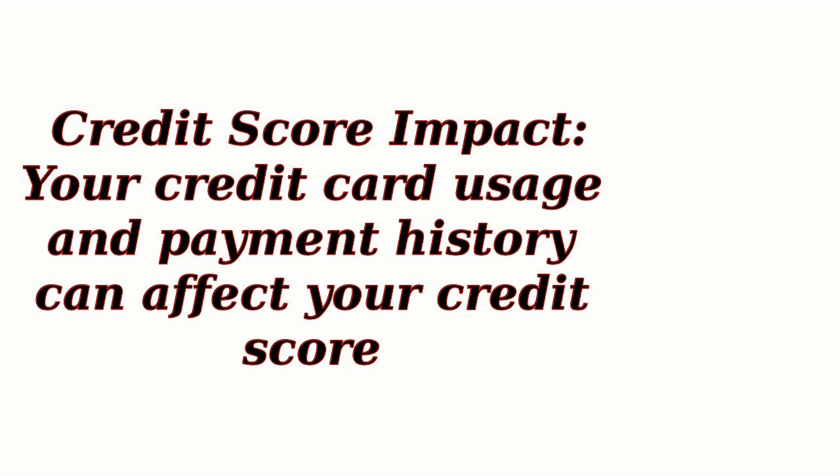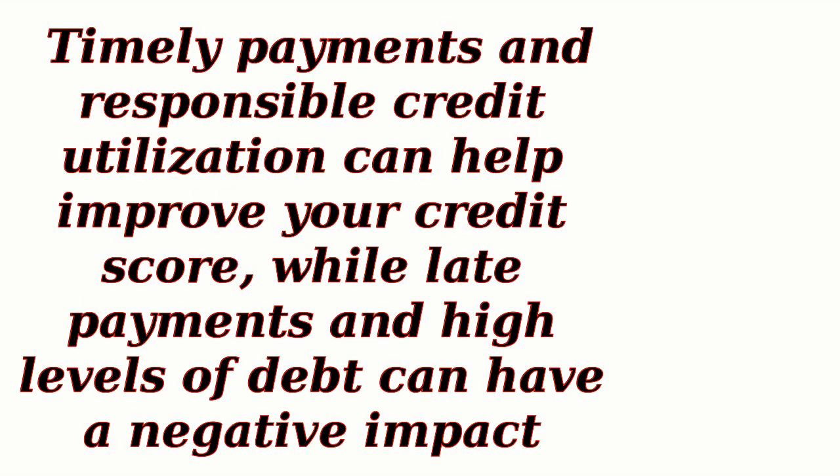Credit Score Impact: Your credit card usage and payment history can affect your credit score. Timely payments and responsible credit utilization can help improve your credit score, while late payments and high levels of debt can have a negative impact.